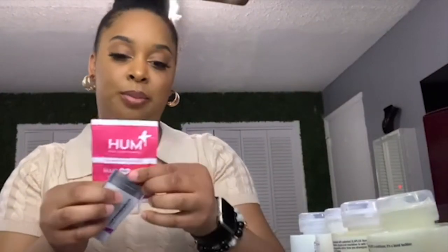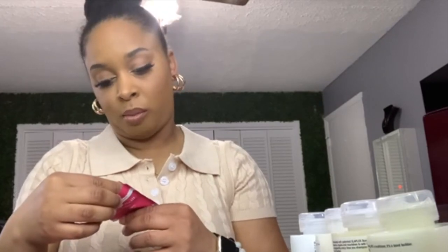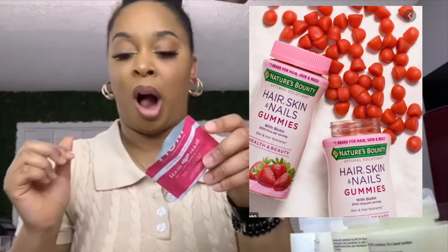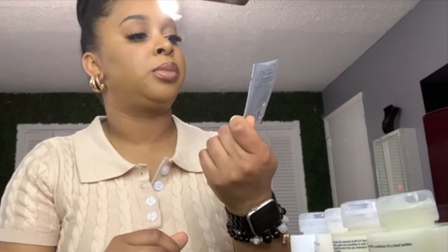These were the free samples I got. I use Dermalogica sunscreen for my face, and one of the samples is actually the Dermalogica Daily Superfoliant, so we'll see how that goes.